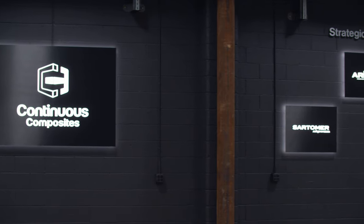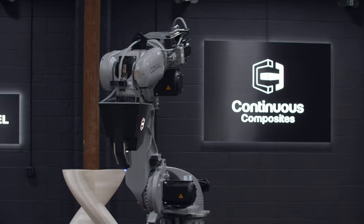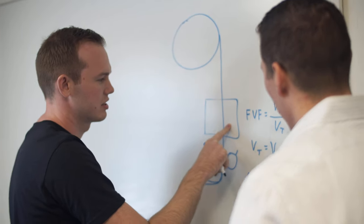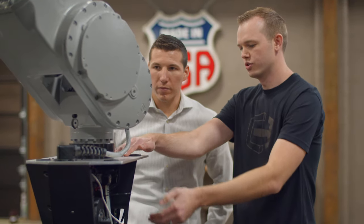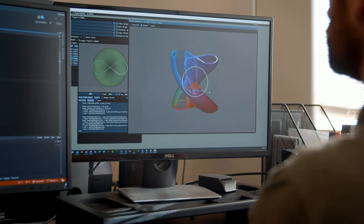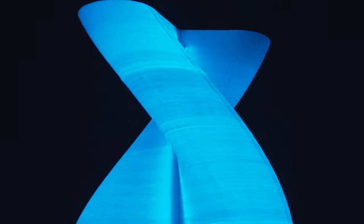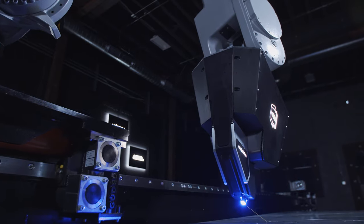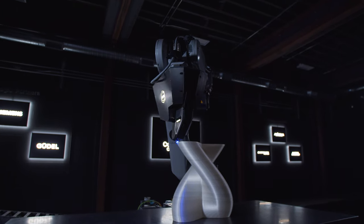We are able to print finished quality composite components achieving fiber volume fractions in excess of 60% with voids less than 0.5%. The combination of our two innovative technologies is unlocking capabilities which is going to create endless possibilities across many different industries. Through this partnership, we know that we are going to change the world of additive manufacturing.